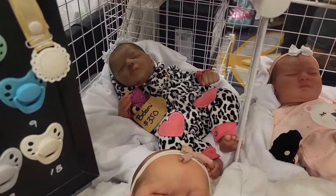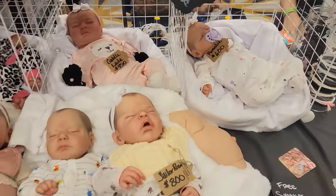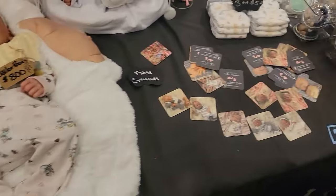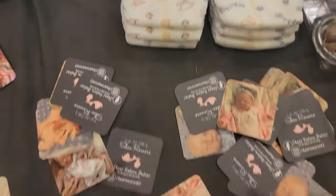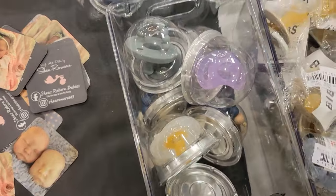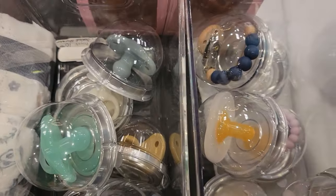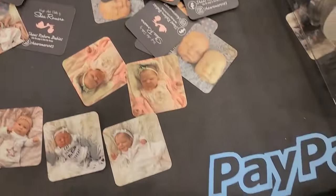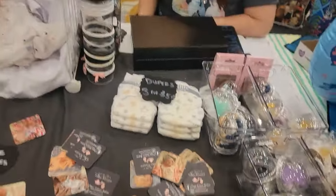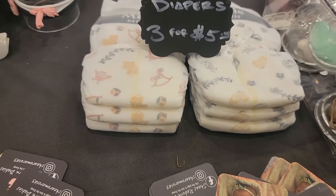Look at that one in the corner back there. Oh my — beautiful. I really like this print on the diapers. I like those. And you got baby Patsy Clips, right? Patsy Clips. I'm not live, I'm just recording. And I'm going to pause because I want to know how much these diapers are — look at the print. Okay, I like that.